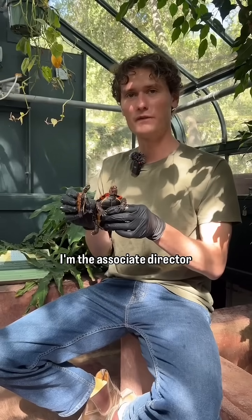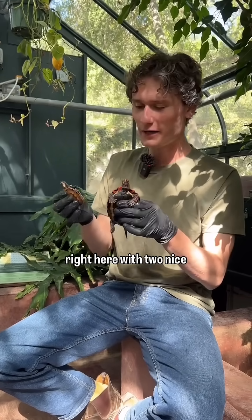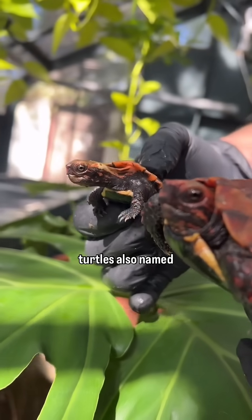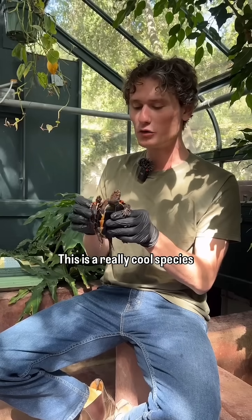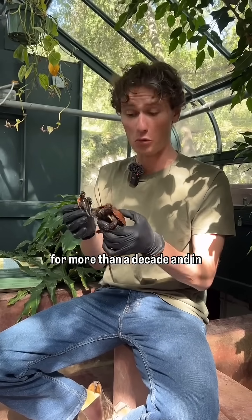My name is Simon, and I'm the associate director here at the Turtle Conservancy. I'm sitting here with two Okinawan black-breasted leaf turtles, also named Geomaida japonica. This is a really cool species that we've been breeding at the Turtle Conservancy for more than a decade.